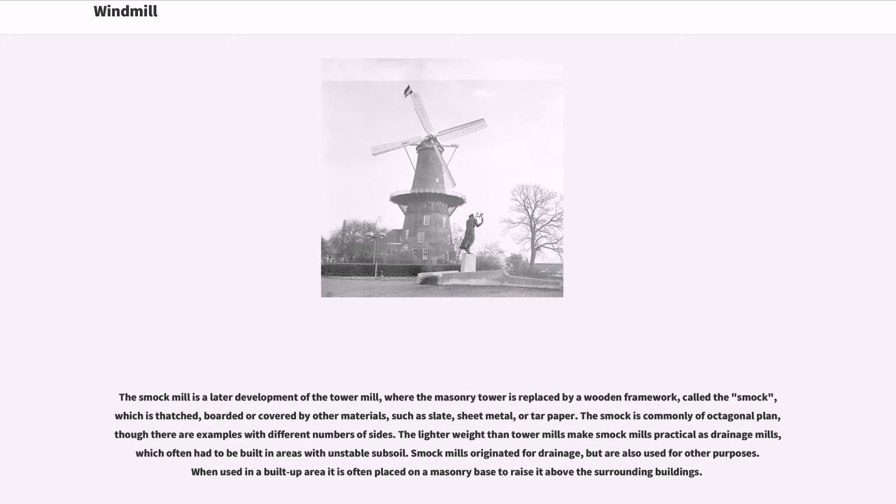Smock mills originated for drainage, but are also used for other purposes. When used in a built-up area, the mill is often placed on a masonry base to raise it above the surrounding buildings.